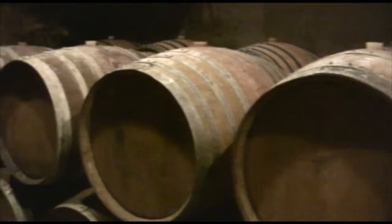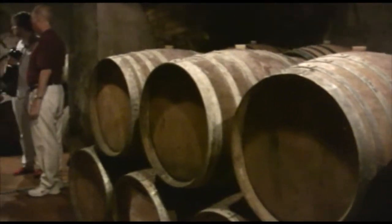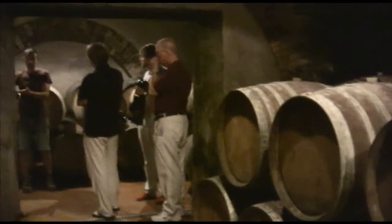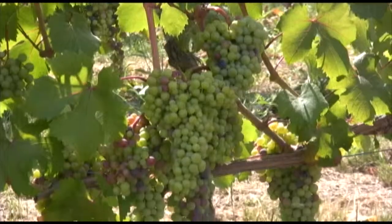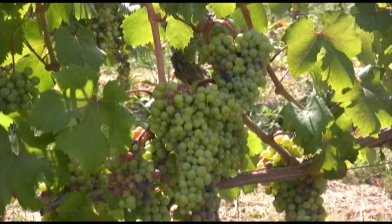Andrea, the second generation winemaker, is an energetic guy who loves working in the vineyards. Like many great winemakers, he's a great farmer first. Since Sotomano owns the vineyards right across the street, we get to go out among the grapes to continue our conversation.